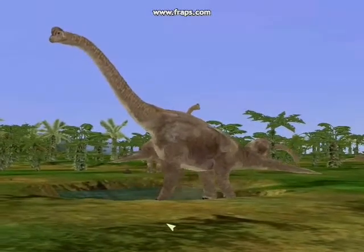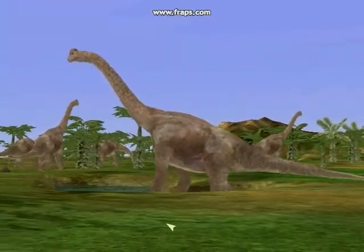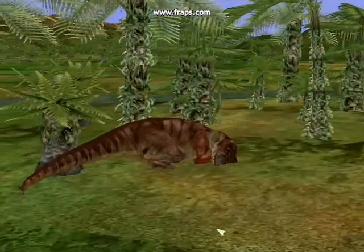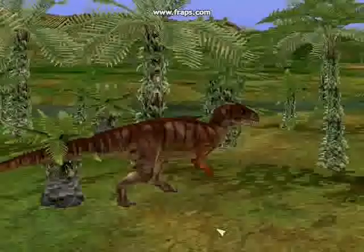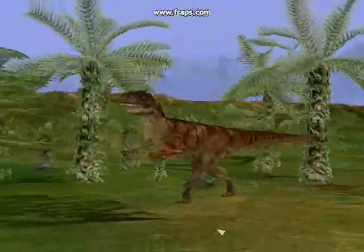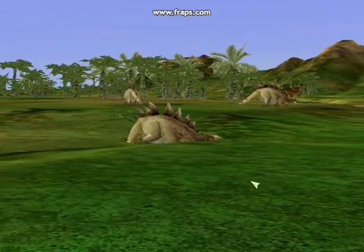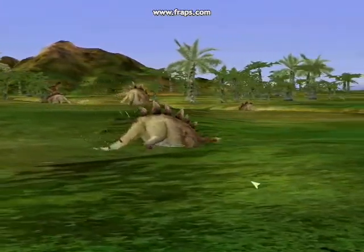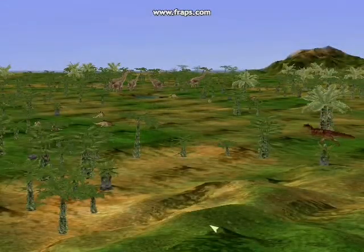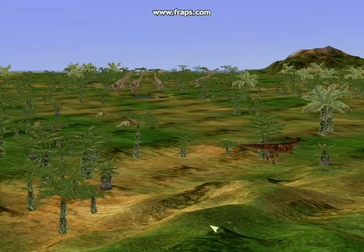The Jurassic is the time of giants — a time when dinosaurs became the true lords of the land. From North America to Tendaguru, the dinosaurs have and will continue to evolve into many weird and wonderful creatures as evolution takes hold. But a new age is about to begin in this world. The reign of the dinosaur has only just begun.